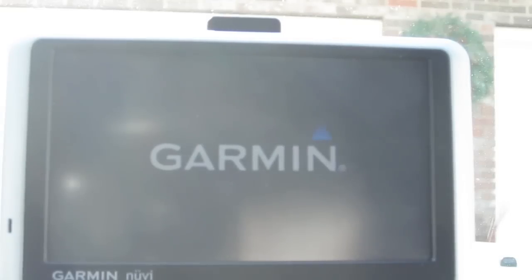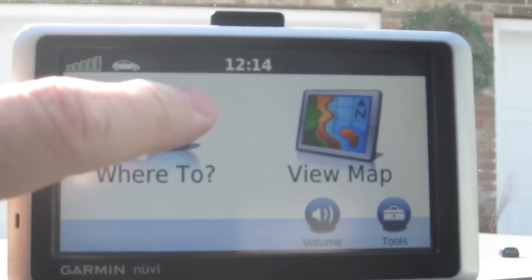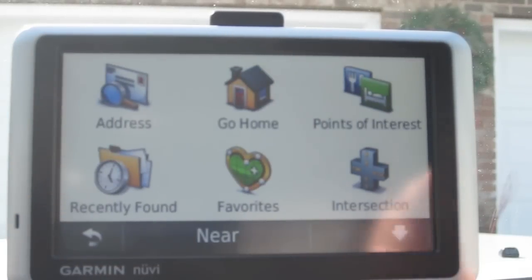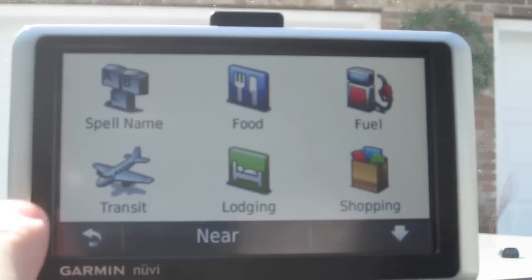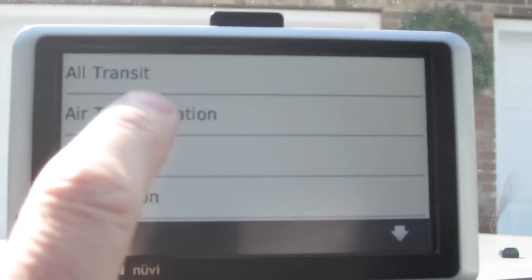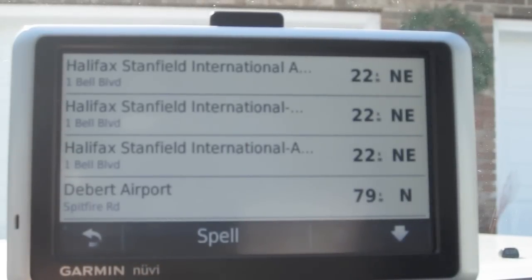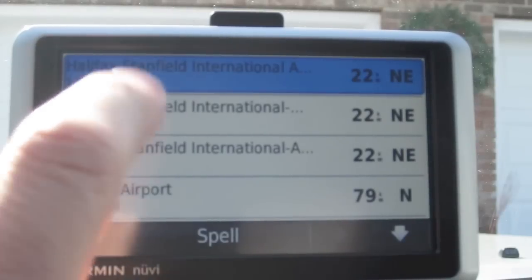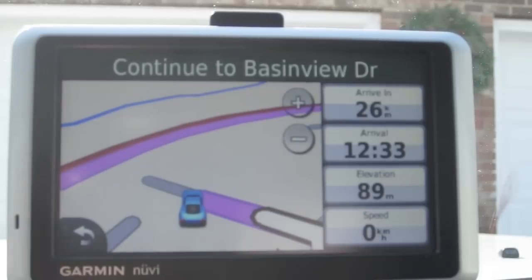Video of the Garmin Nuvi 1350. Now, where to? Points of interest. I'm going to head to the airport, so I'll pick transit. Air transportation. And I want the Halifax Stanfield International, so I'll choose that. I'll say go. It already knows where I am.